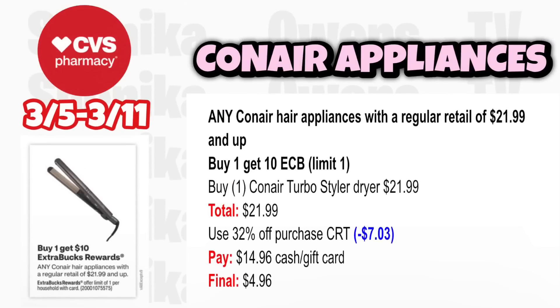For Conair hair appliances, any Conair with a regular retail of $21.99 and up is buy 1 get a $10 ECB, limit 1. Grab one Conair Turbo Styler dryer at $21.99. If you have a percent-off CRT taking off $7.03, you'll pay $14.96, get back $10, making the final cost only $4.96.